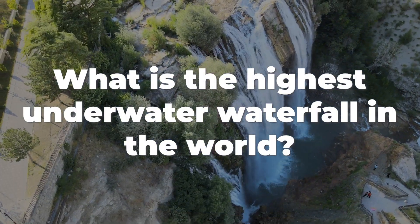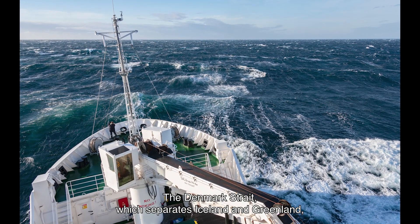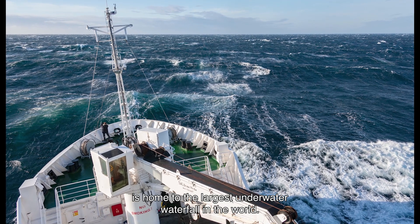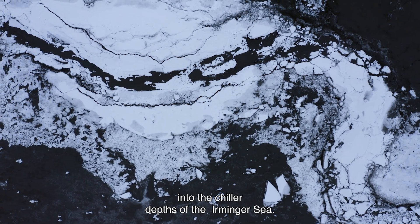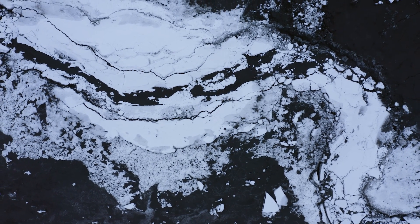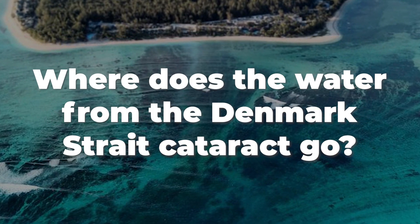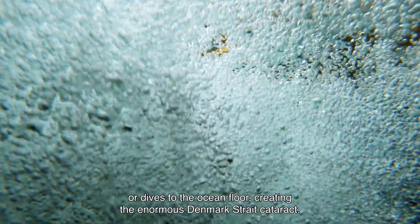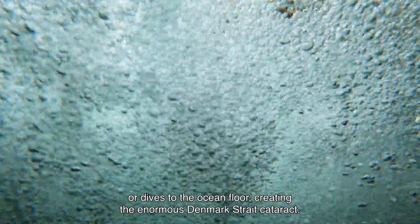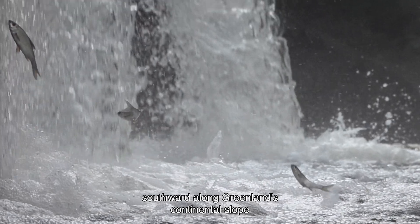What is the highest underwater waterfall in the world? The Denmark Strait, which separates Iceland and Greenland, is home to the largest underwater waterfall in the world. Arctic water from the Greenland Sea plunges abruptly into the chillier depths of the Irminger Sea. Where does the water from the Denmark Strait Cataract go? Instead of mixing with warm water immediately, the cold water dips, or dives, to the ocean floor, creating the enormous Denmark Strait Cataract. Once the strait's bottom is reached, the freezing water flows southward along Greenland's continental slope.